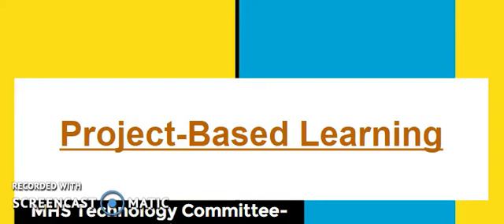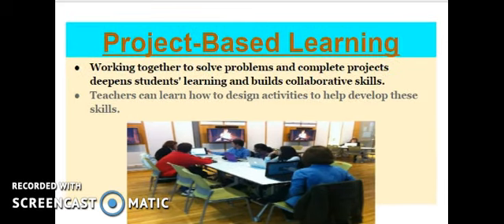Hello and welcome. This technology committee video is going to help you learn a little bit more about project-based learning and various projects you could use in the classroom to help your students collaborate. We're going to start with a few examples that could be used in classrooms to help students learn to work in groups together.